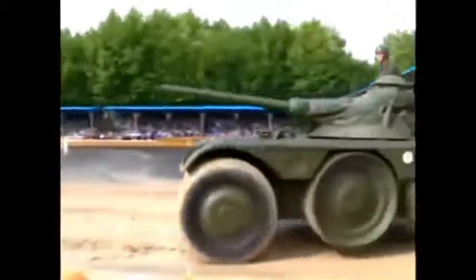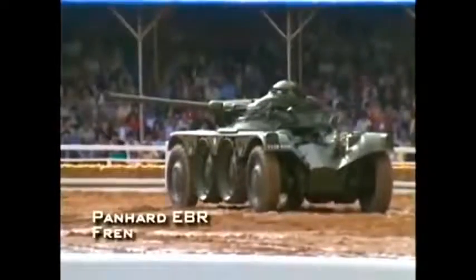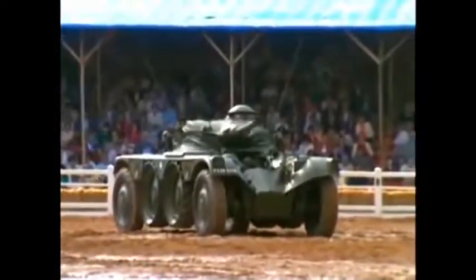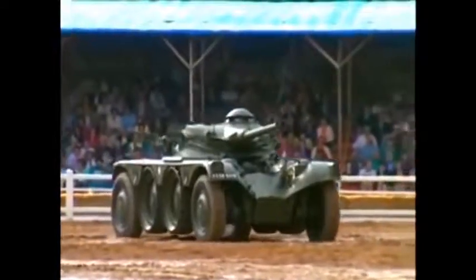The post-war years saw many innovations in armored car design. The French Panhard AML introduced the idea of supplementary wheels. Two pairs of wheels in the center of the vehicle would be kept in an elevated position when high speed was desired.